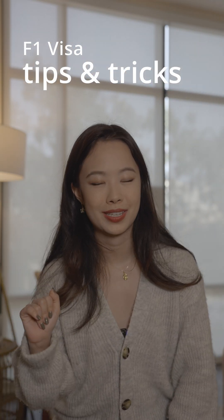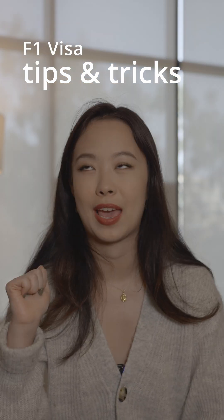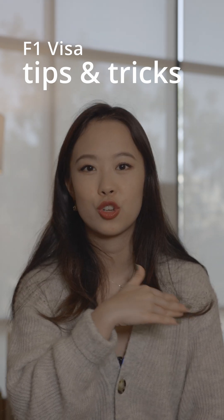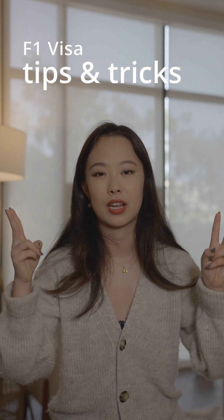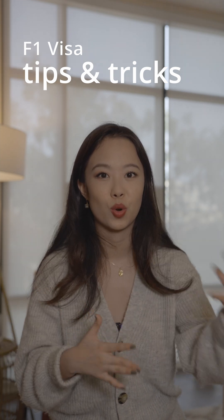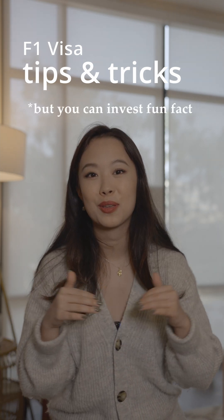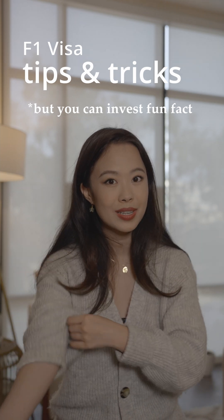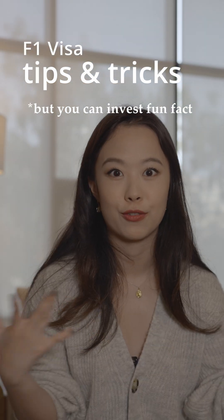F1 tips and tricks. If you are googling things like 'can I babysit off campus?' or 'can I make money from a YouTube channel?' — the answer is just no. If you are an F1 student doing any off-campus income-generating activities, including online businesses where you work and generate money, that is not allowed under your visa. I know you're looking for a loophole — I've looked for a loophole — but it's better safe than sorry because the consequences of breaking your visa include not being allowed in the US ever again.